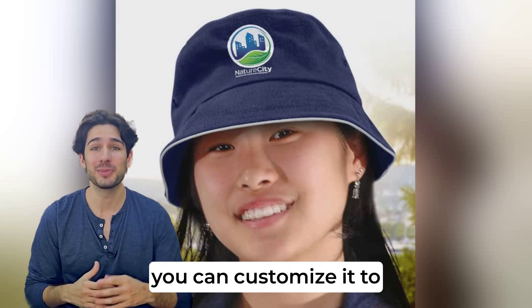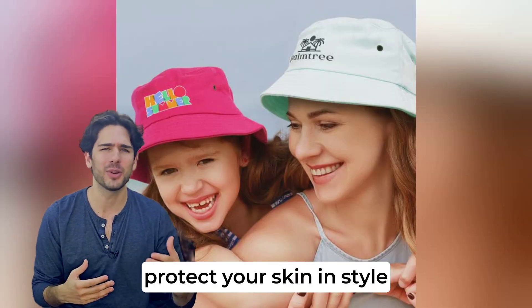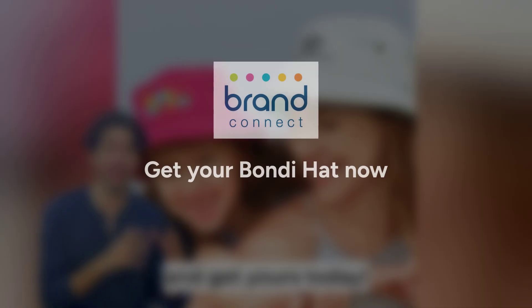And third, you can customise it to reflect your personal style or brand. So, protect your skin in style and get yours today.